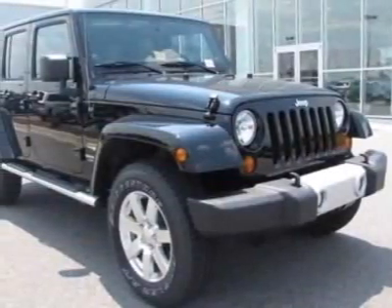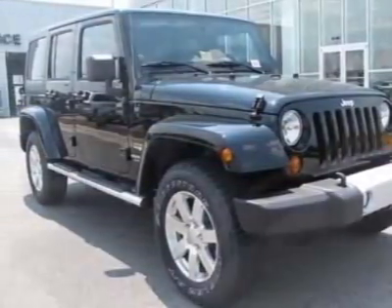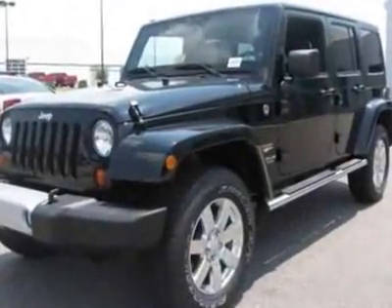Take a look at this new 2012 Jeep Wrangler Unlimited. For your protection, this vehicle has a full factory warranty.